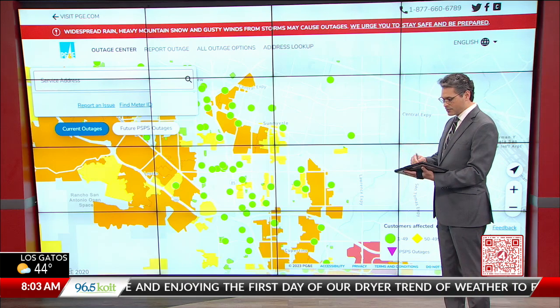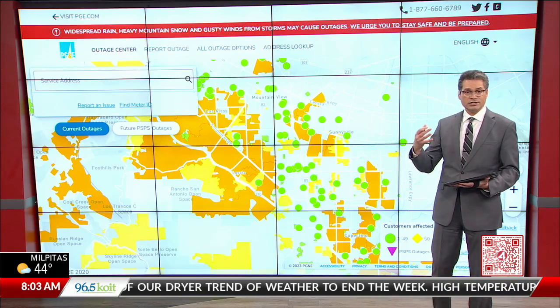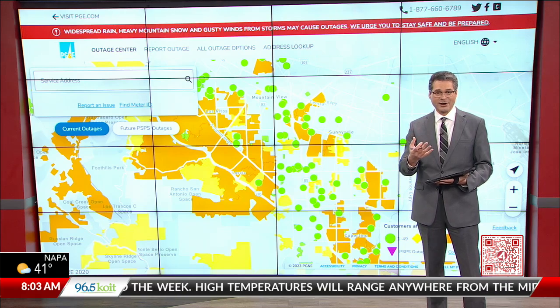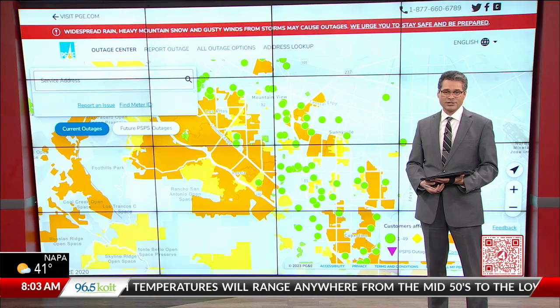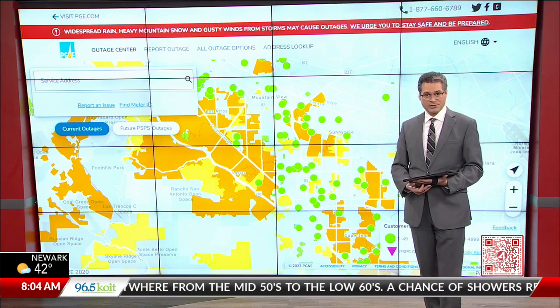We're going to be following the progress with PG&E throughout the morning, so stay tuned as these numbers come in each hour. We'll keep updating you, so hopefully if your neighborhood is out of power right now and you're watching us on your app on your cell phone, we'll have some better news for you come our next update.